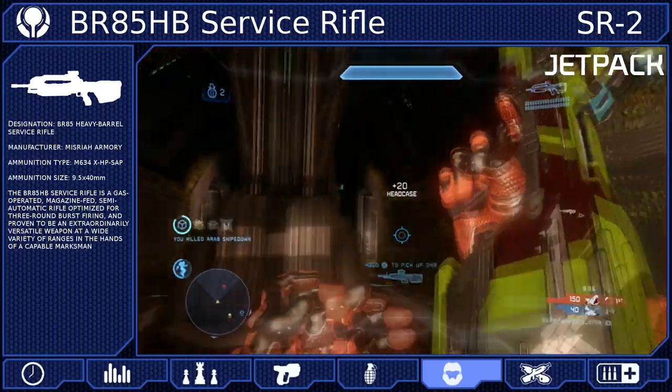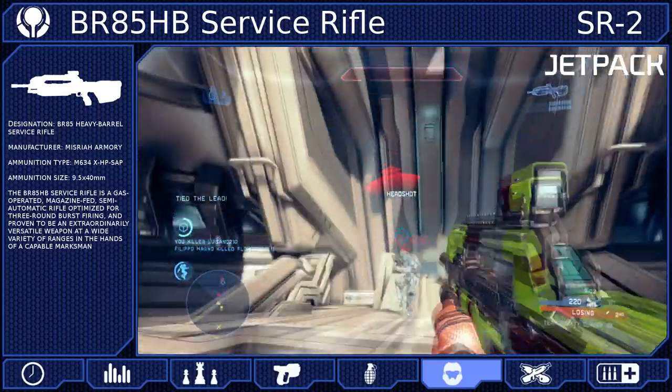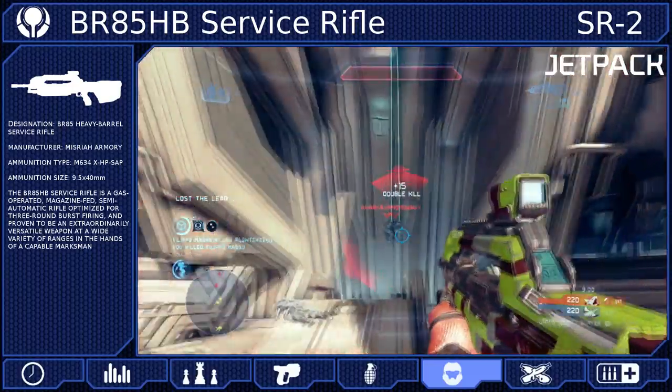The only drawback is that while you're in the air, you won't have any capability to dodge incoming fire, so be careful about where you use the jetpack and what altitude you reach. Don't fly any higher than you have to.